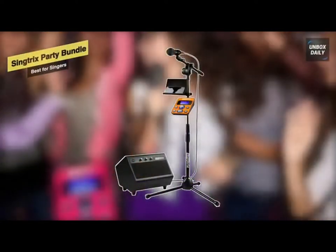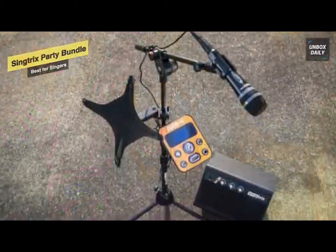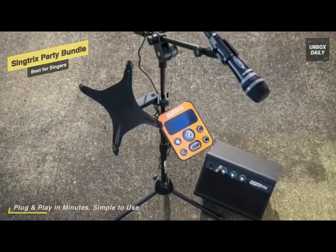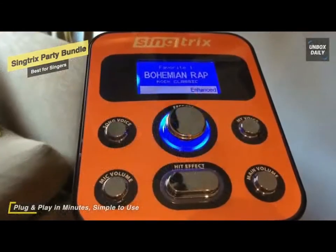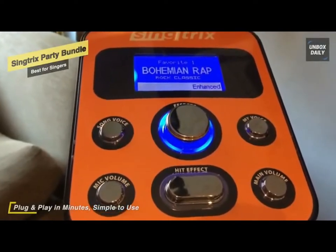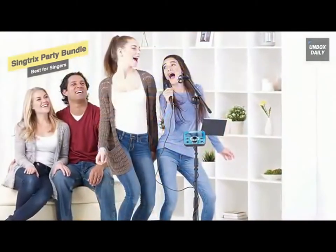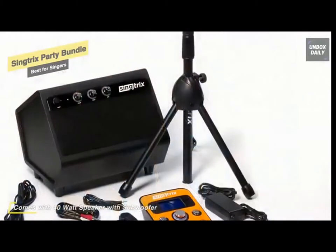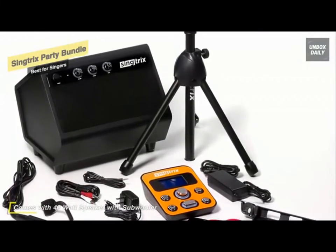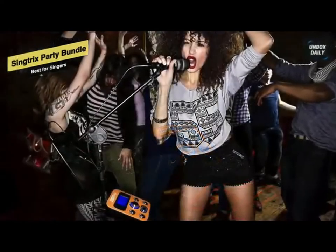Up next we have the Sing Tricks Party Bundle, our pick for best for singers. The party bundle karaoke kit from Sing Tricks has over 300 effects, a 40-watt 2.1 stereo speaker with subwoofer, and a custom mic with hit effects control. It also comes with a pro-quality mic stand and boom arm, a device holder for tablets, phones, or MP3 players, four faceplate inserts, and a power supply with cables. This kit can be used to deliver voice effects with the press of a button and offers natural pitch correction, powerful harmonies, hard tune, reverb, delay, and more for karaoke applications, designed to sound like a million-dollar recording studio but feel like a concert event.